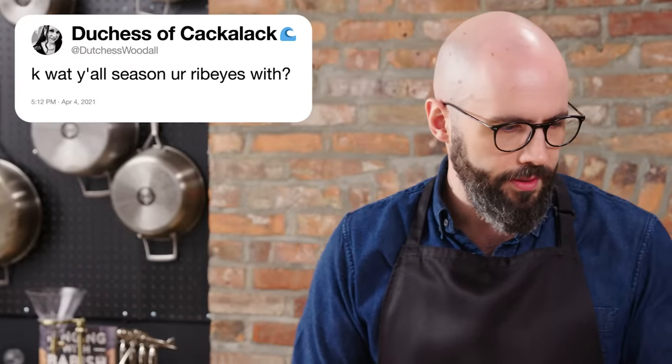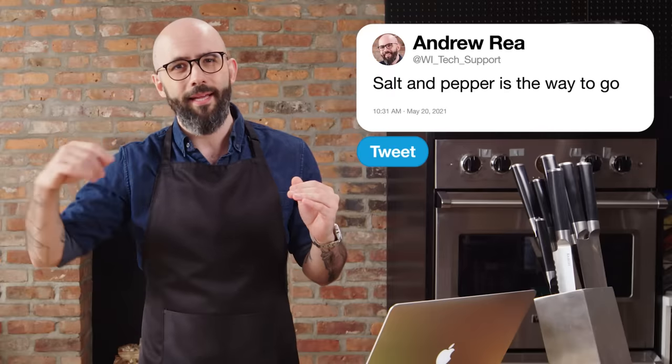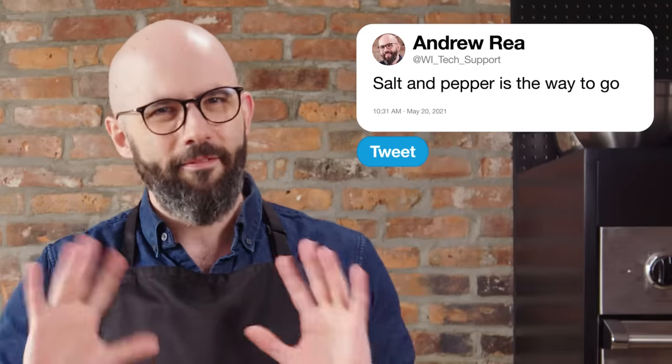At Dustus Woodall says, what y'all season your ribeyes with? Salt and pepper, man. Salt and pepper. For the most part, you're just hitting it with salt and pepper, maybe a sauce or something on the back end. Steak seasonings, the shakers and all that stuff — not so much.